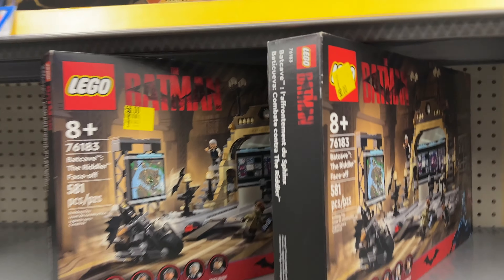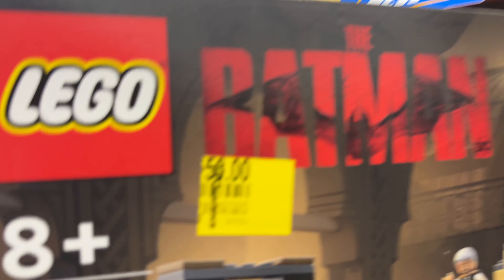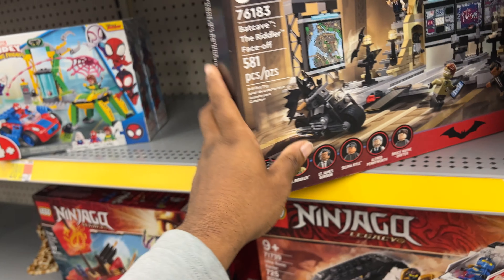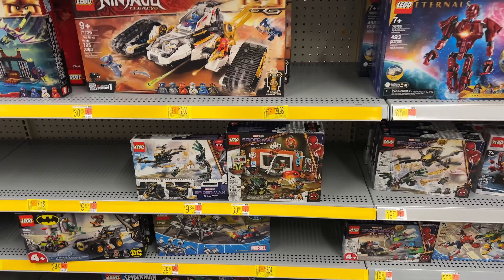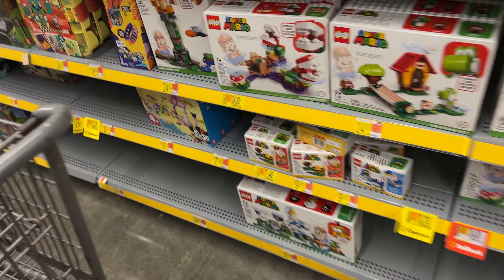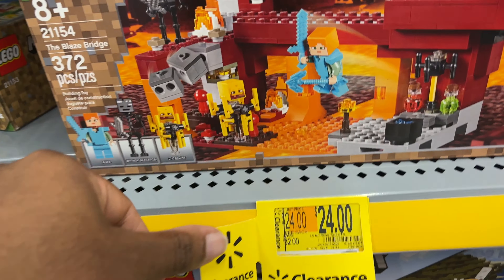I actually found these — I can't believe it! These are Batman Legos, normally about $100, but they're $50 here — half off. Got three of them. We don't normally pick up Legos because we're not ungated on Amazon and for whatever reason these don't sell great on eBay. There's some clearance further down — I know we've picked up some of the Super Mario ones before. There's a Minecraft one for $24.